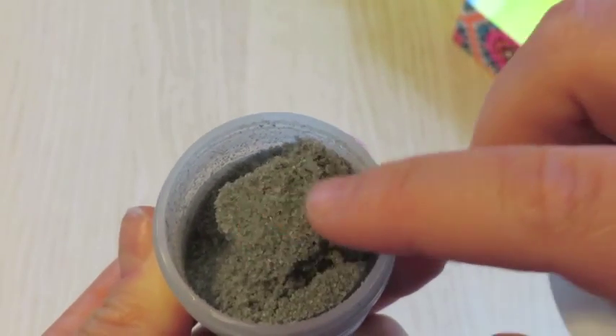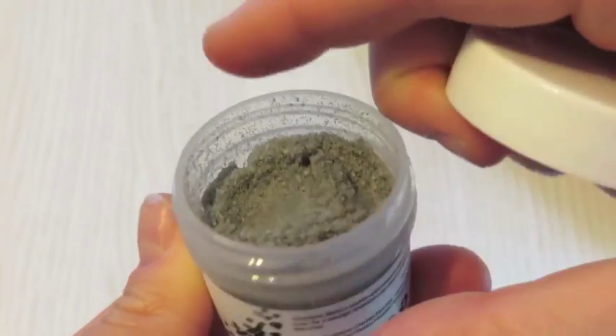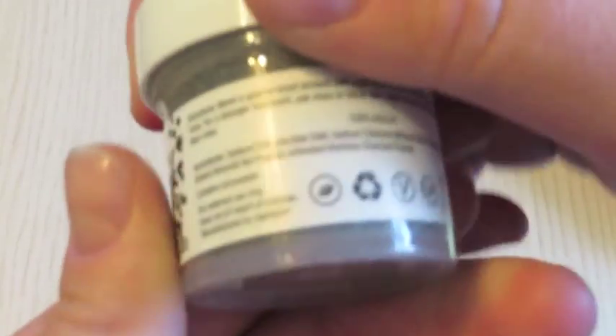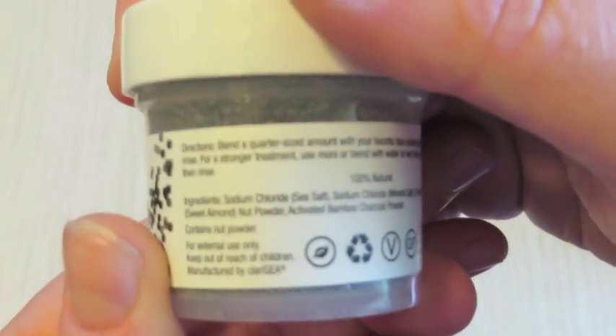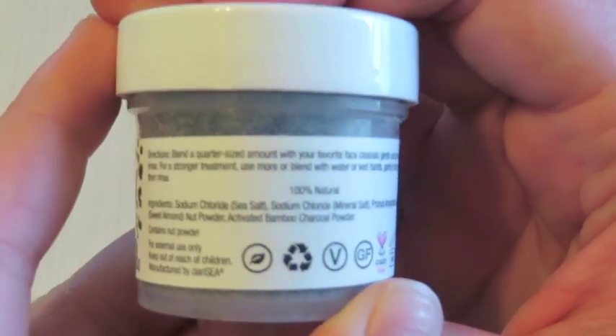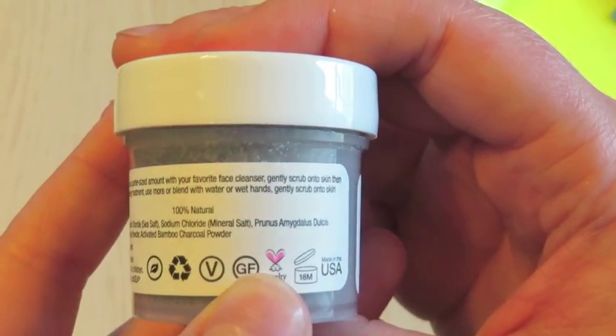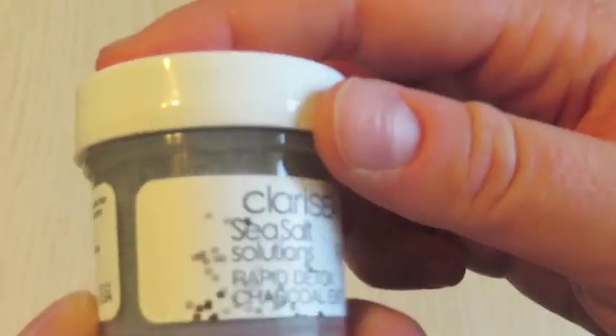Next is the Detox Charcoal Exfoliant. I'm actually really looking forward to using this because you blend a quarter-sized amount with your favorite cleanser, scrub into the skin, then rinse. I'm very interested to try this powder and see how it works. I'll hopefully be reviewing it in an empties video soon.